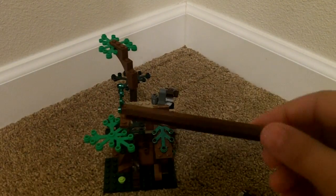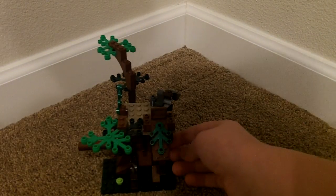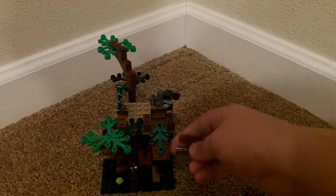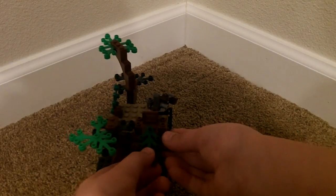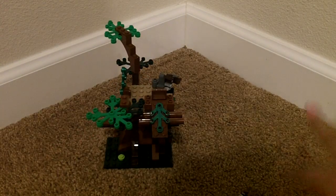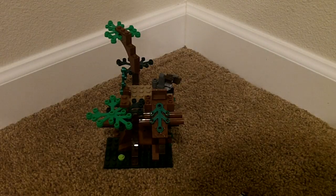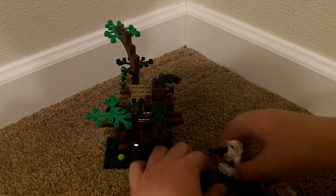It has this little thing here that goes through the build — I'm not too sure what that does, but it's just there. This is a really cool tree thing. You'll be seeing this and all the other things in my Forest Moon of Endor MOC in the future. Let's get right into the minifigures.